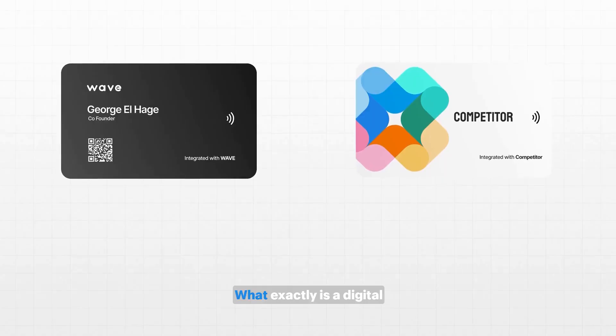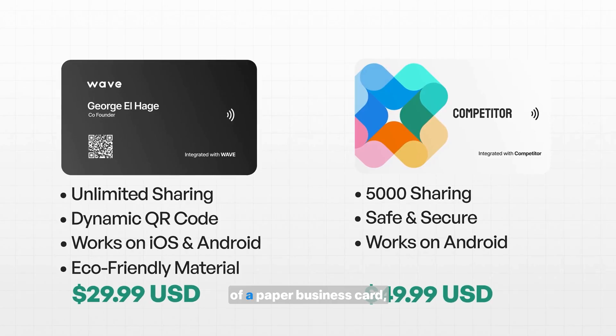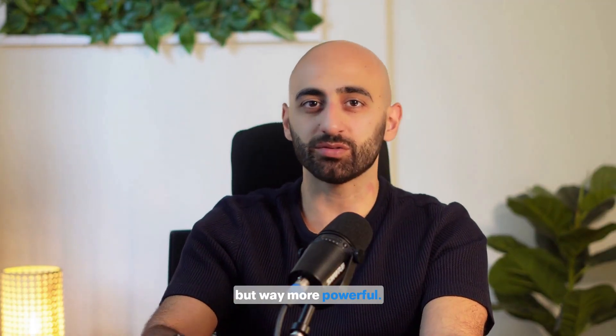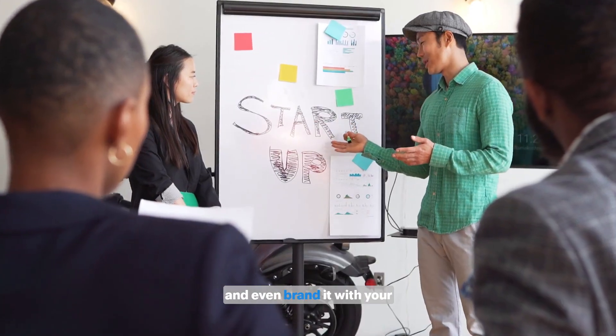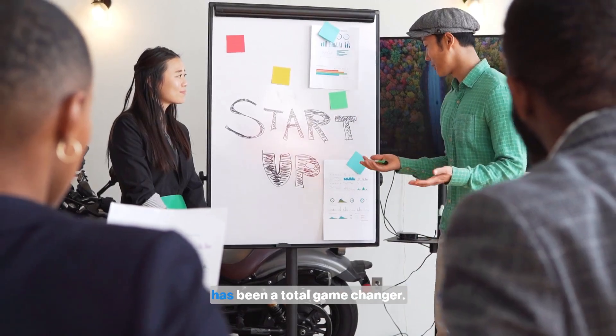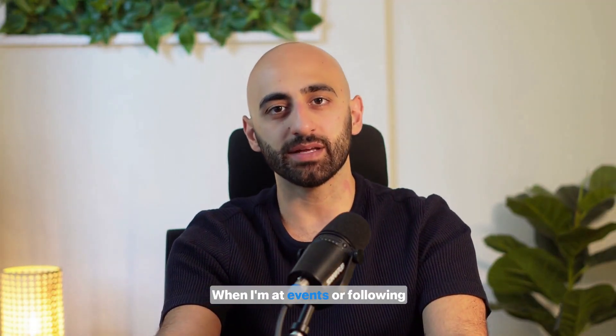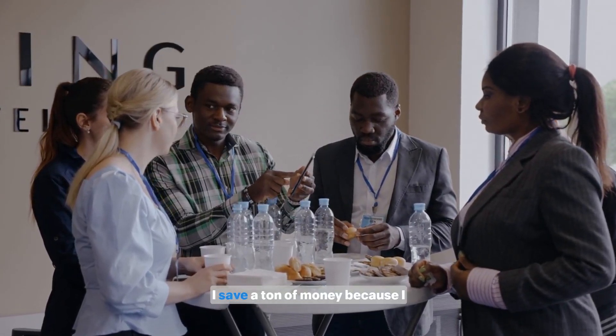So let's start with the basics. What exactly is a digital business card? Think of it as the 2024 version of a paper business card, but way more powerful. It's not just your name and contact info — you can add videos, your portfolio, links to your social media, and even brand it with your company's colors and logo. For me, using a digital business card has been a total game changer. When I'm at events or following up with leads, I know that I'm sharing up-to-date, relevant info every time. Plus, I save a ton of money because I don't have to keep printing new cards.